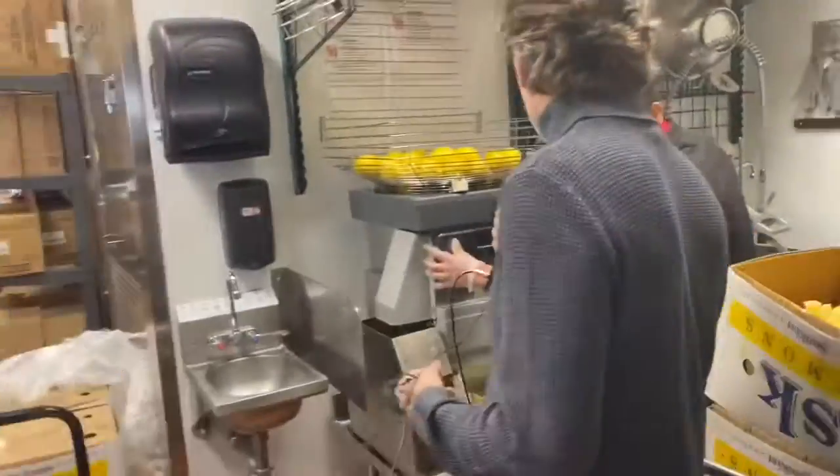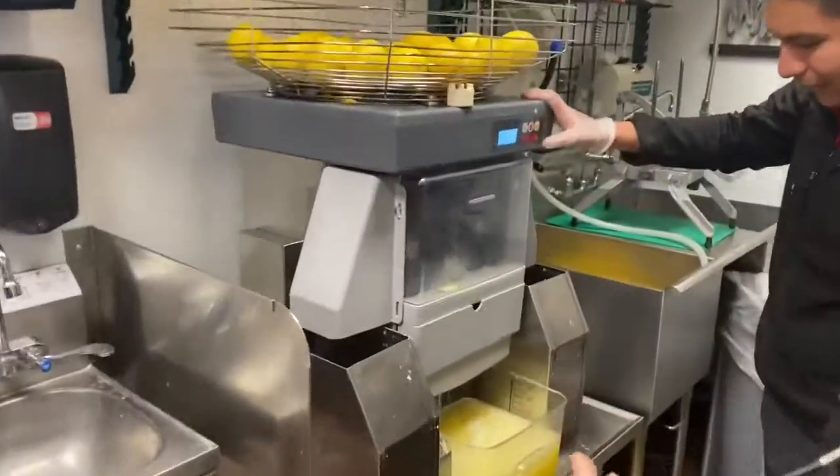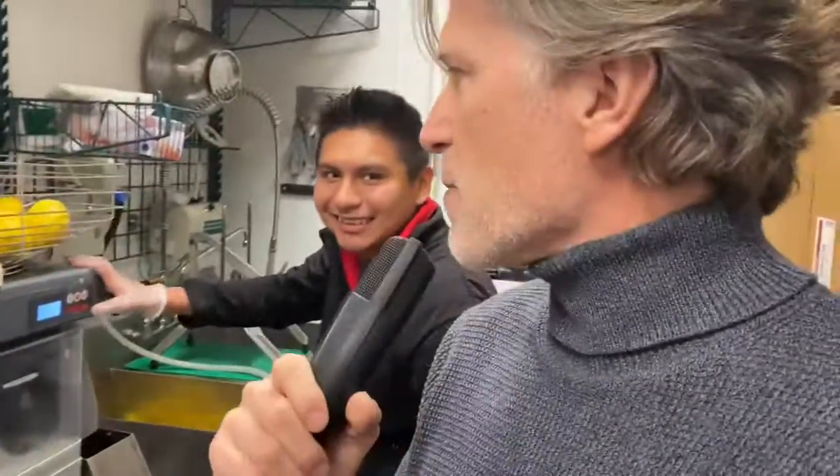Lead the way, my friend. This is going to be great. Jonathan, what are you doing, buddy? Squeezing lemons. Look at that — the lemon squeezing machine. Alright, what's the next stop, Eric?